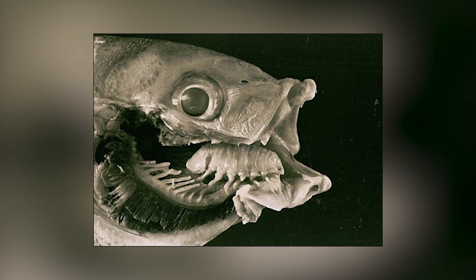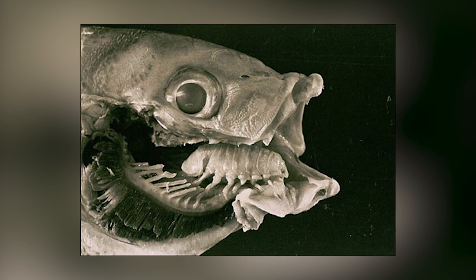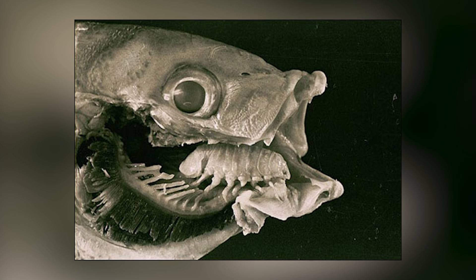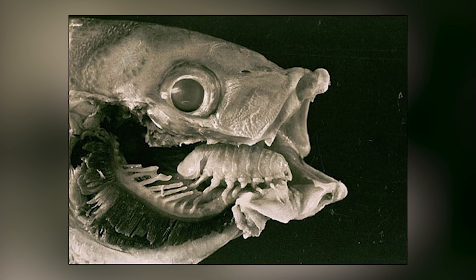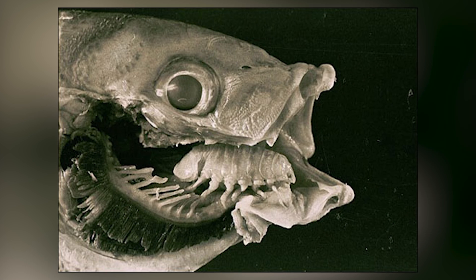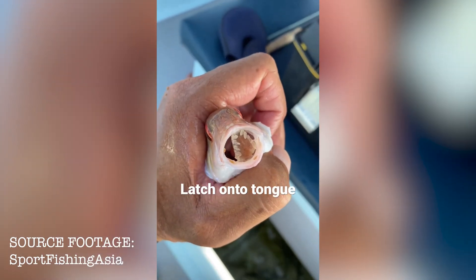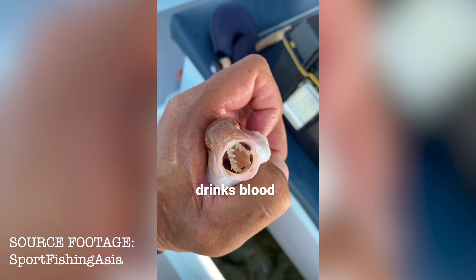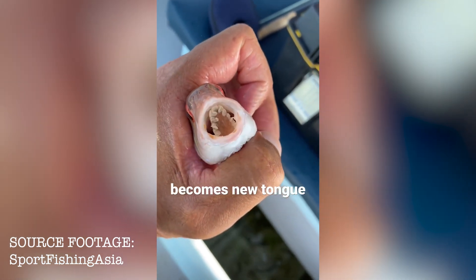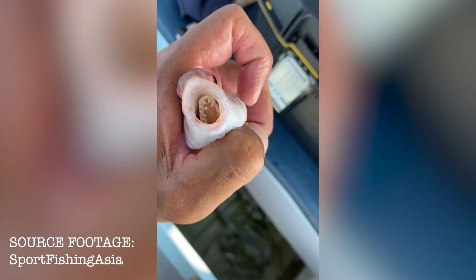As if the tongue-eating isopods couldn't get any stranger, they also sexually reproduce within the host fish's mouth, after which their parasitic offspring will exit the original host fish, intent on someday repeating the tongue-replacing process that they're programmed for. These parasites are fairly widespread, being found in the Pacific Ocean off Mexico and Central America, as well as in some parts of the Atlantic such as off the southeastern US.